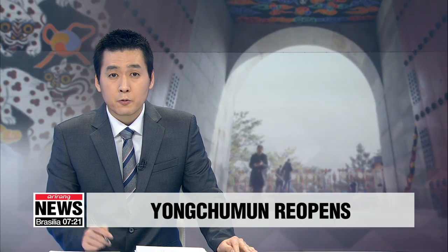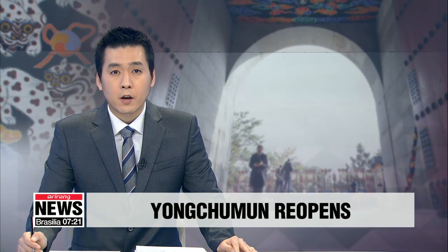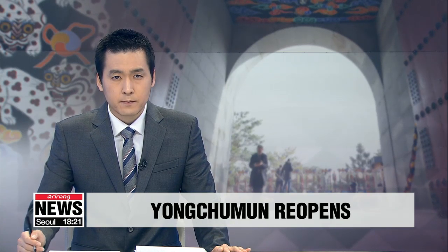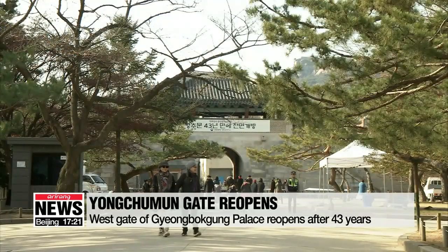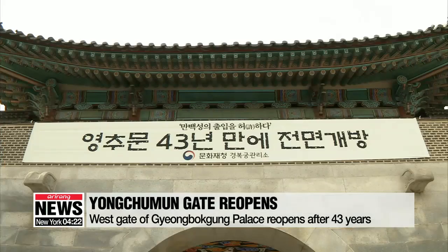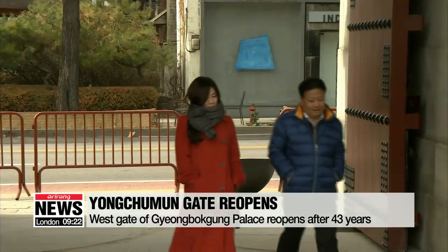Today a special ceremony hosted by the Cultural Heritage Administration was held to celebrate the reopening of the Yeong Chimun Gate of Gyeongbokgung Palace. One of the four doors that lets people into Gyeongbokgung Palace, a royal palace built during the Joseon Dynasty, has reopened to the public after being closed for 43 years.